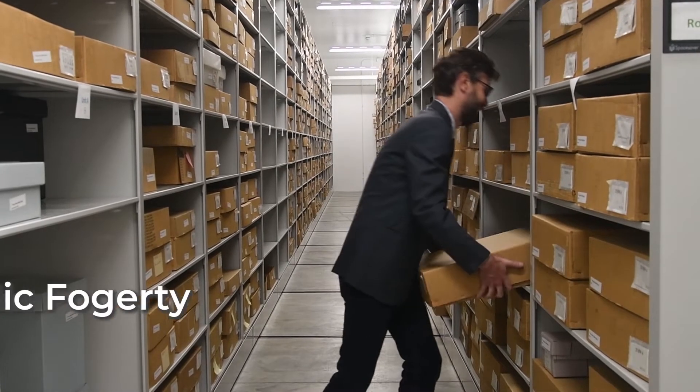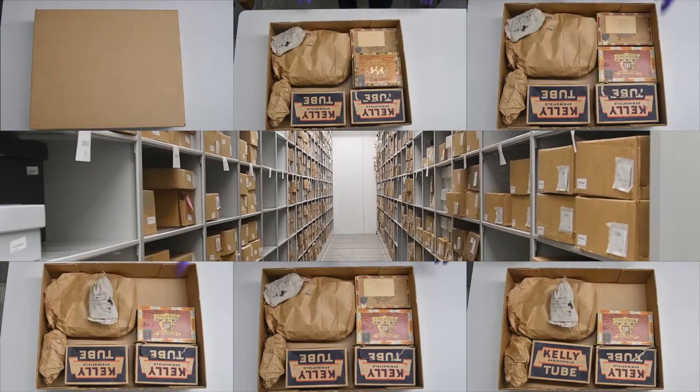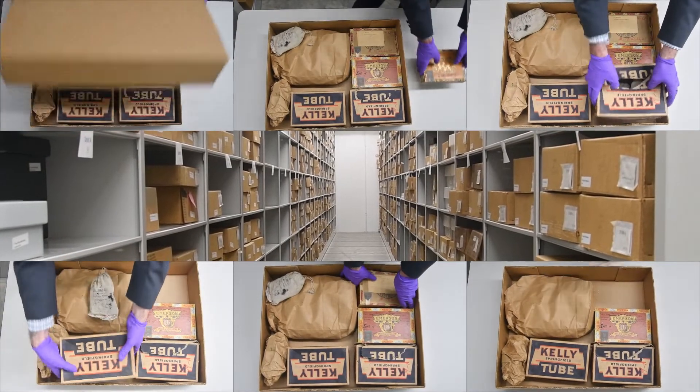Hello, I'm Nick Fogarty, archaeology curator for History Nebraska, and today we're going to do an unboxing video with History Nebraska's archaeological collections.